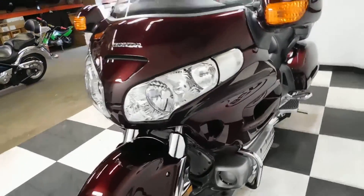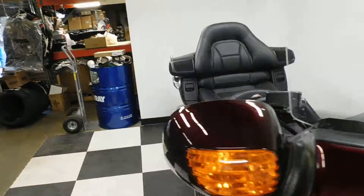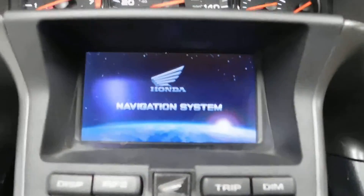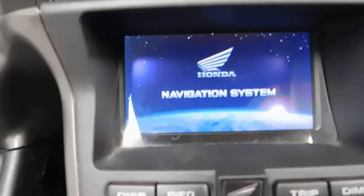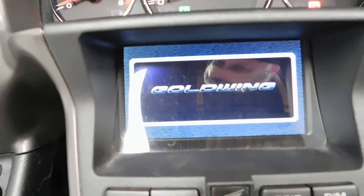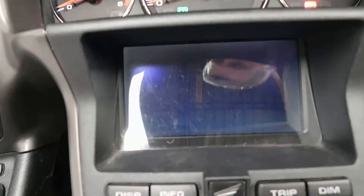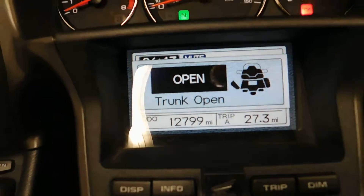It's just a really, really clean tour. 12,799 miles is what's on it.